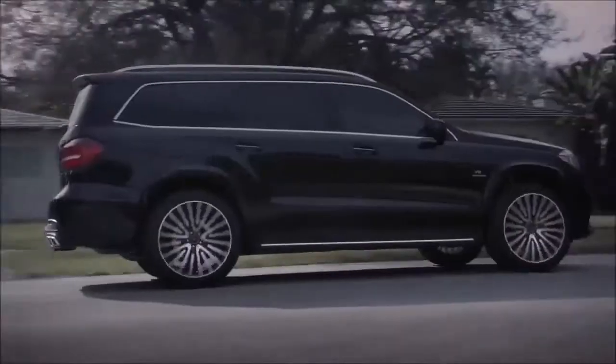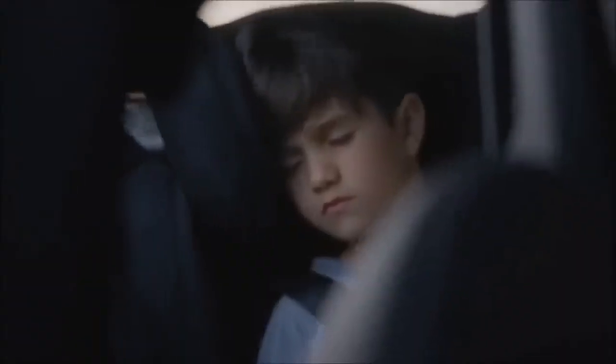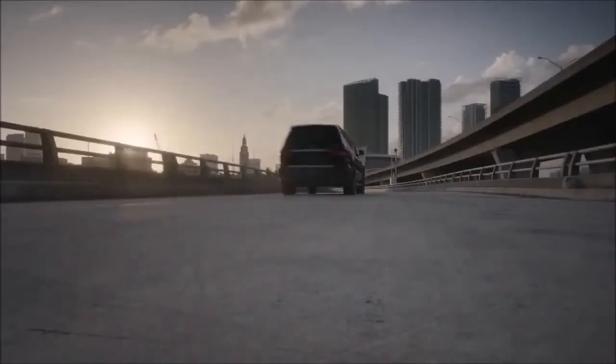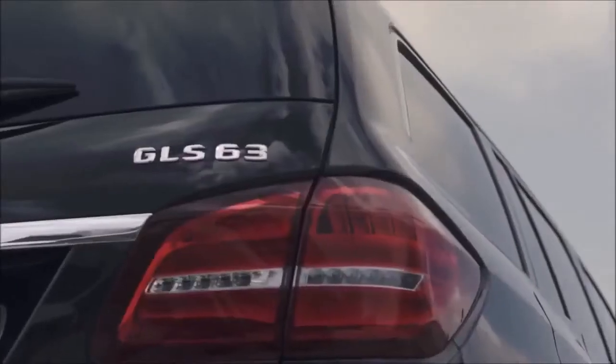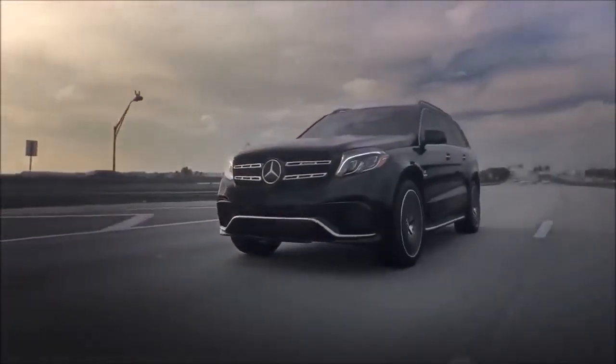The GLS-Class is a big machine, but thanks to above-average driving dynamics, it never feels clumsy. Although it sometimes betrays its size — long braking stops and a soft suspension are the main culprits — the GLS is respectably adept on the road.